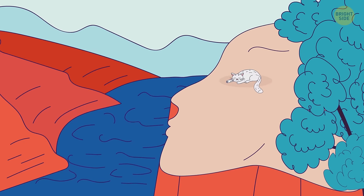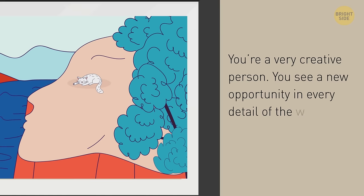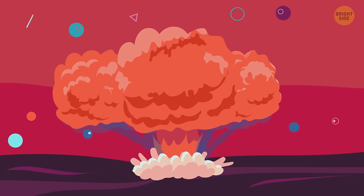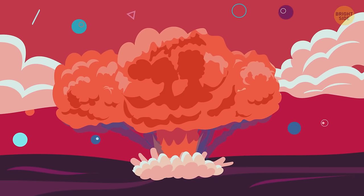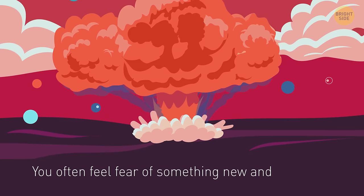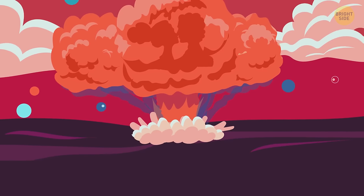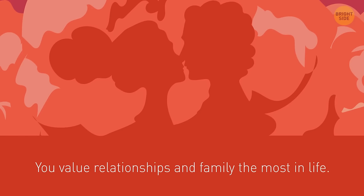If you see a face, you're a very creative person who sees new opportunities in every detail of the world and is very curious. If this looks like an explosion, you're easily scared and often feel fear of something new and unknown — you may even be in conflict with yourself. But if you see a passionate kiss in the smoke, you value relationships and family the most in life — this is the highest priority for you.